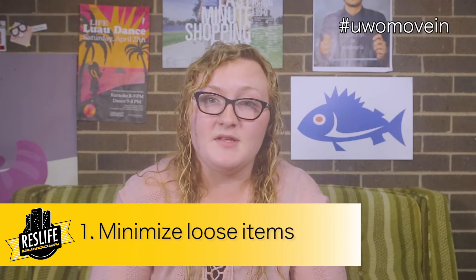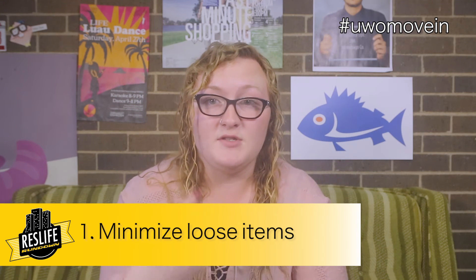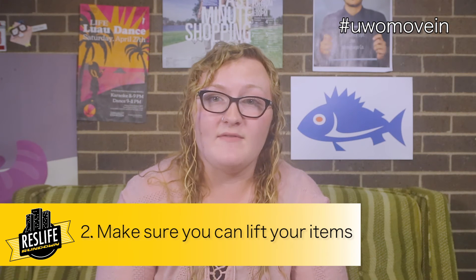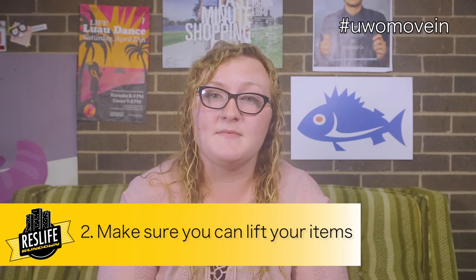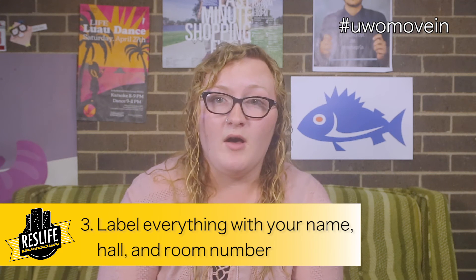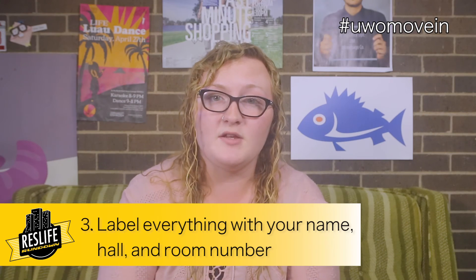Make your move-in date super easy by following these simple tips. Tip one: minimize loose items — you can do this by packing in reusable containers or boxes. Tip two: make sure you can lift your items, as there are residence halls that do not have an elevator, so you may be carrying your items up the stairs. And tip three: label everything with your name, hall, and room number. This will help you and the My Titans unload your vehicle and get you on your way to your room.